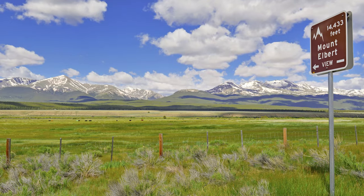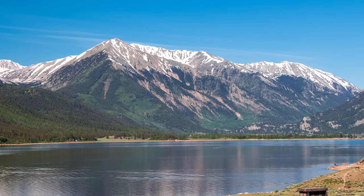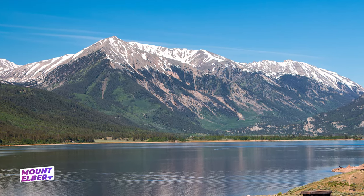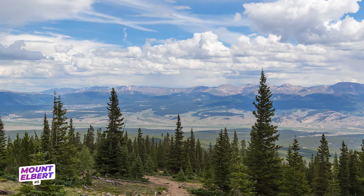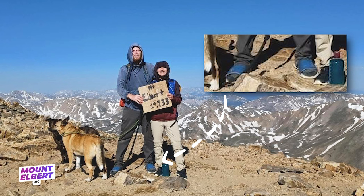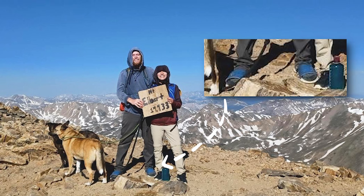You may think summiting Colorado's tallest mountain would be an extra hard challenge, and sure, no 14er is easy by any means. But Mount Elbert is actually a Class 1 climb, meaning that the trail is obvious and no scrambling is required. When my husband and I did this hike, we discovered at 4am that he forgot his boots, so he did the 9.5-mile trek in slides. Wouldn't recommend, but still, Mount Elbert is a great choice for all skill levels.